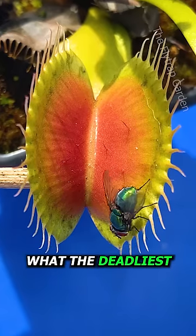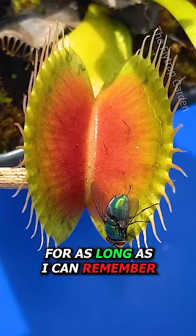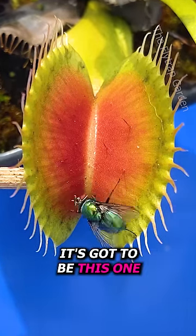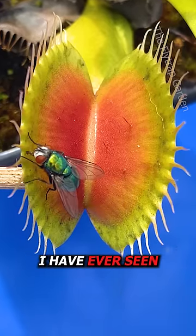Have you ever wondered what the deadliest Venus flytrap is? This question has been around for as long as I can remember, and I think it's got to be this one. This is the biggest Venus flytrap I have ever seen.